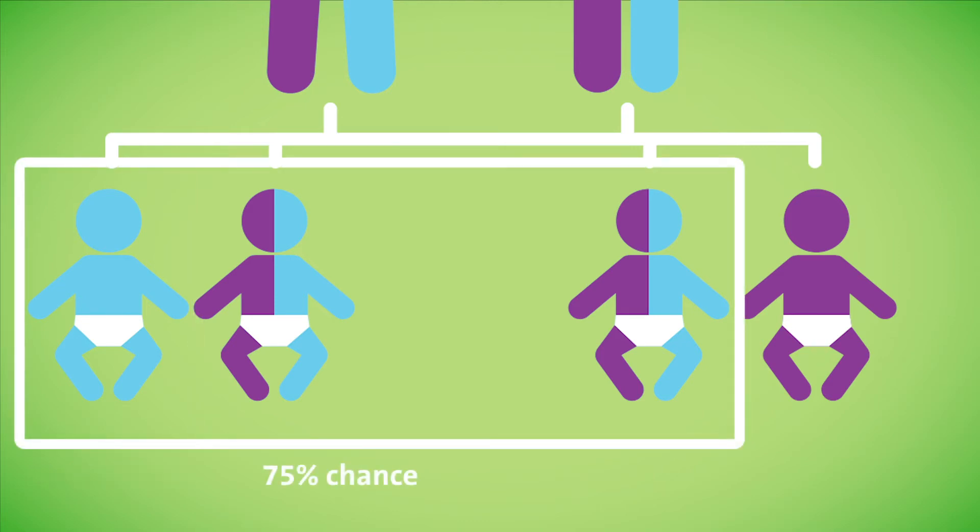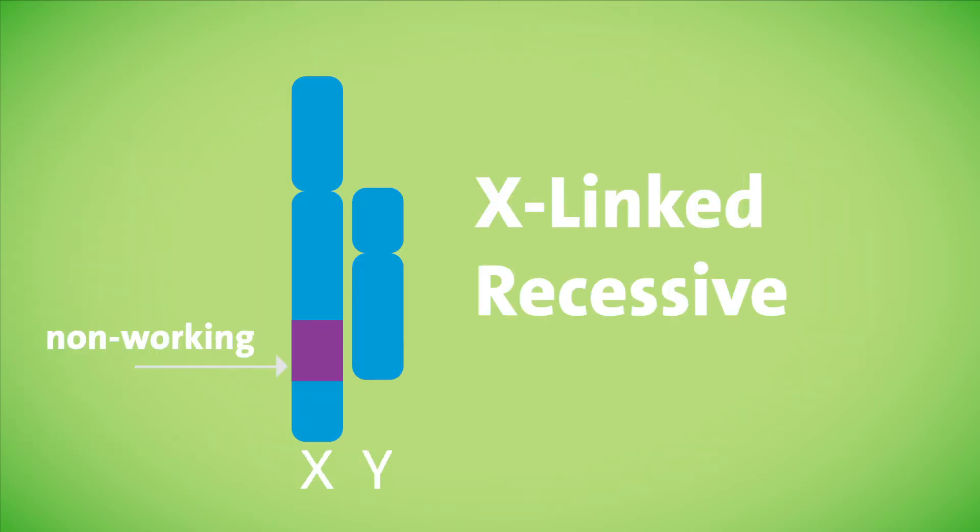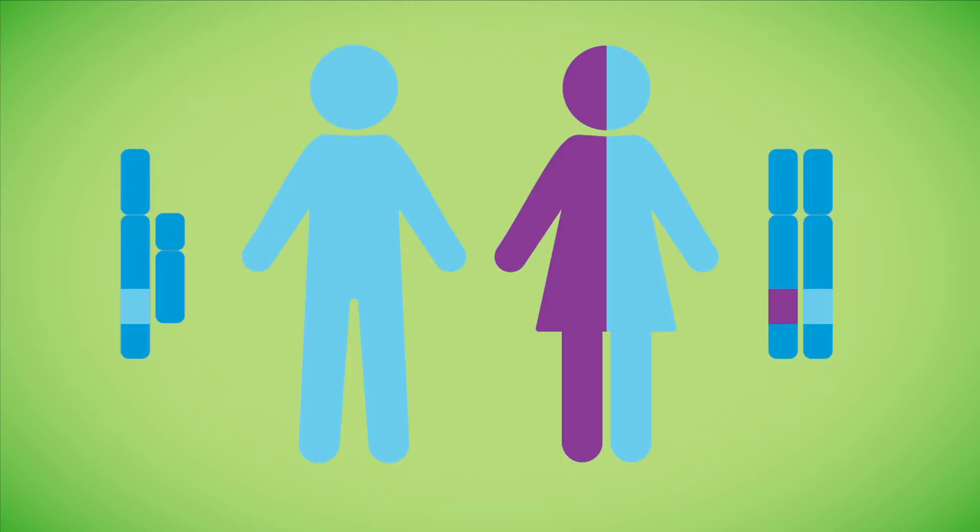This means for an at-risk couple there is still a greater chance, around 75 percent, of having a baby that is healthy and unaffected. In an X-linked recessive disorder, the abnormal gene is located on the X chromosome. X-linked conditions typically affect males.